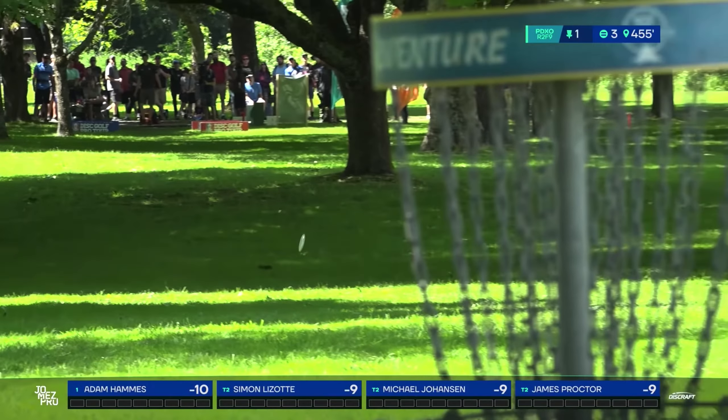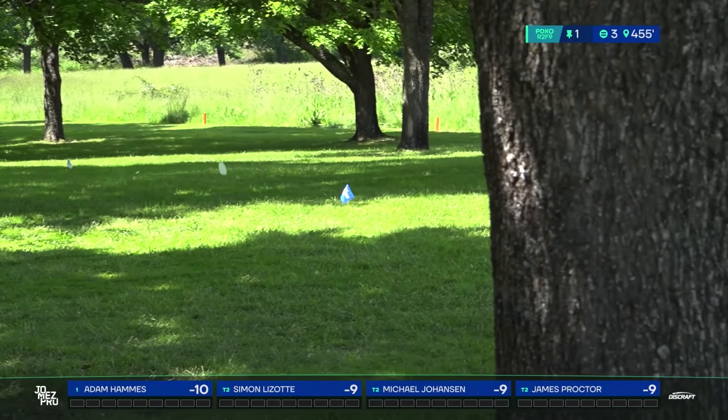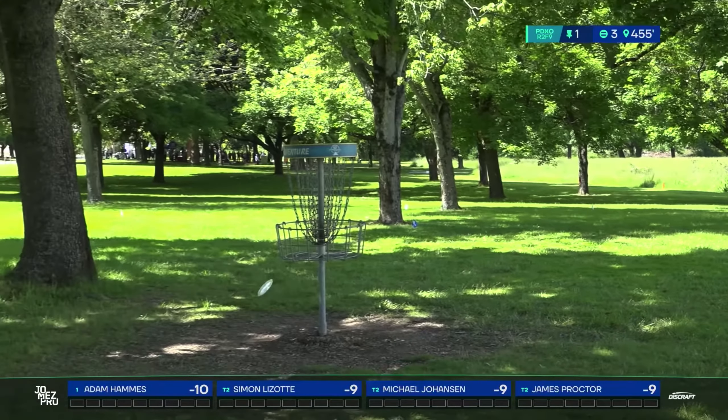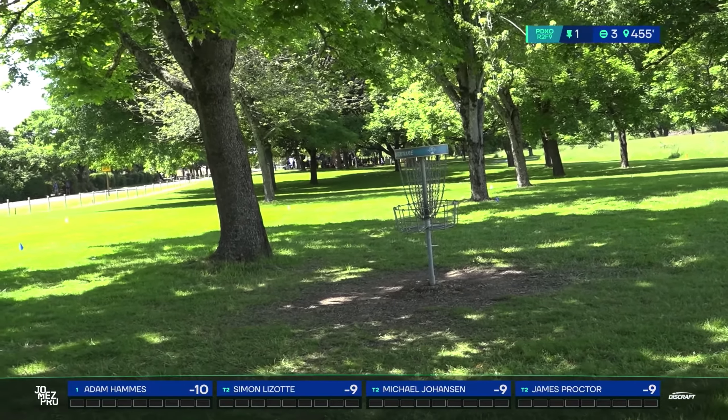That's a really good angle, that is looking superb. Yeah, it is. Oh man. Yes. Beautiful. Wow.